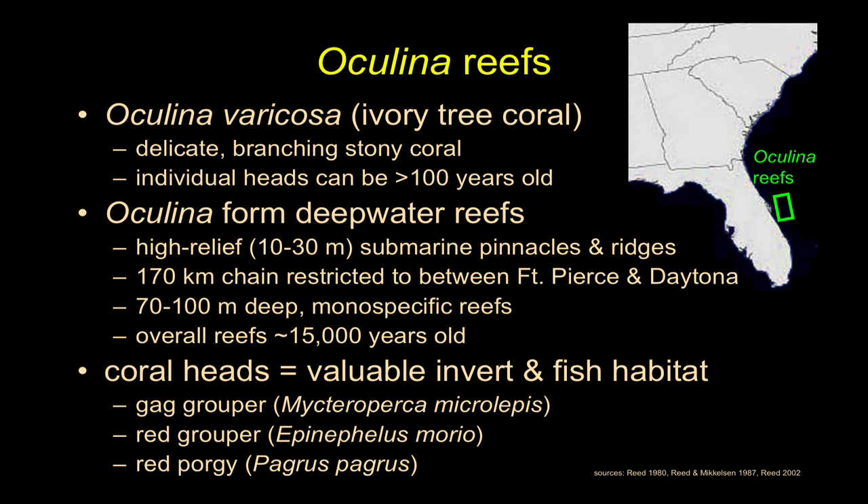Let's talk about the Oculina reefs. This is a coral, but not the kind you're thinking of — not the shallow photosynthetic zone corals with brilliant pigments and zooxanthellae. These are corals down deep in the water that aren't getting much or any energy from the sun — so they're heterotrophic. These are a very delicately branched stony coral that can be very long-lived; some of the heads were easily over a century old, if not a lot older. They form these deep-water reefs.